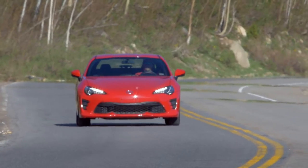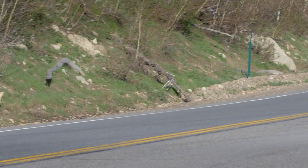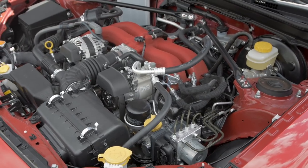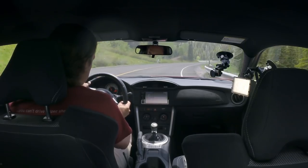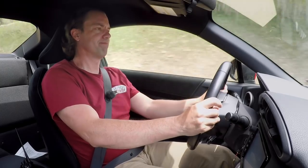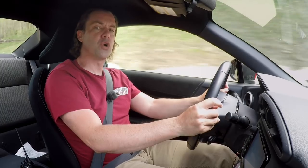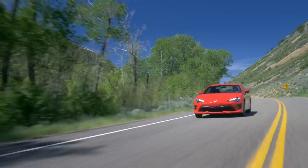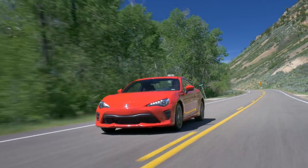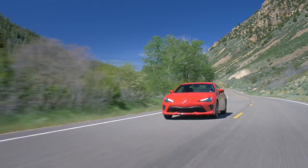The Toyota 86 uses a two-liter boxer four, thanks to Subaru. The engine is very low and very recessed into the car — packaging is great, keeping the center of gravity very low and making it an unbelievable car in the corners. For this refresh, Toyota and Subaru decided to give it more power: five horsepower and five pound-feet of torque. That's it. Five. They didn't fix the torque dip — just gave us five horsepower.